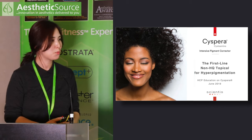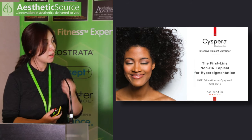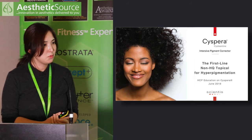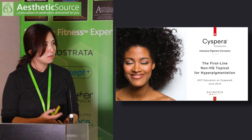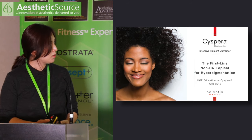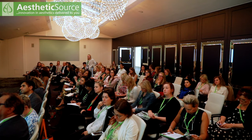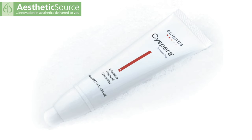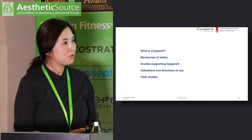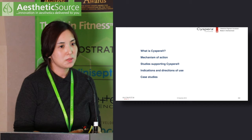I don't usually like promoting specific products in an event like this, but this product has very good scientific evidence and I have had very good results from it. This morning I talked to you about hydroquinone and the long-term side effects including exogenous ochronosis or irritation. Cispera could be considered as a first-line non-hydroquinone topical treatment for hyperpigmentation or as a good maintenance treatment. I will talk about its mechanism of action, scientific evidence, indications, directions of use, and my own experiences.